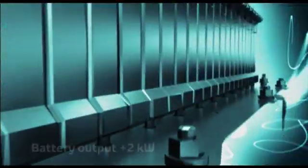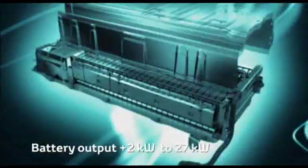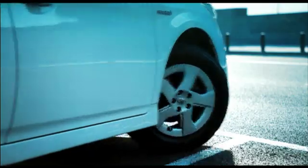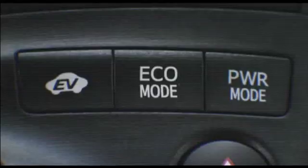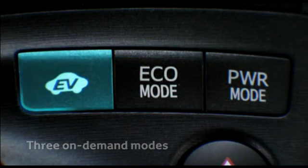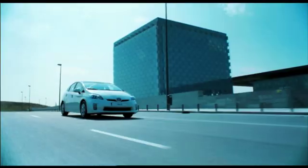The battery output has been increased by 2 kW to a maximum of 27 kW, improving motor running smoothness at start-up. Two new on-demand drive modes, eco and power, complement the existing EV mode, further increasing driving efficiency, performance and fuel economy.